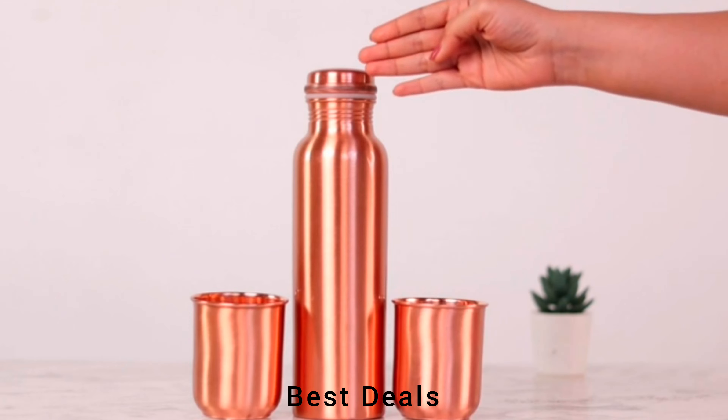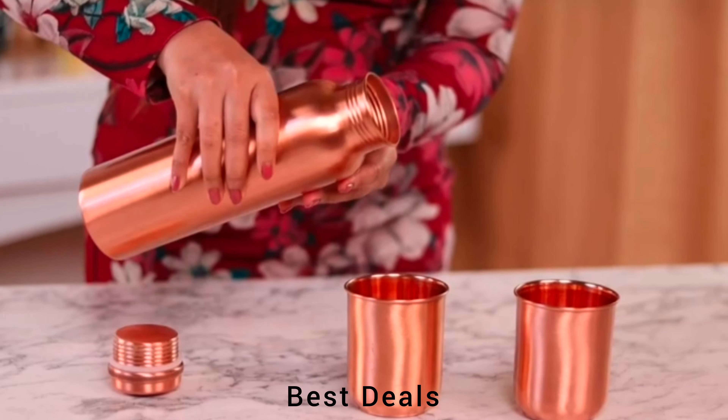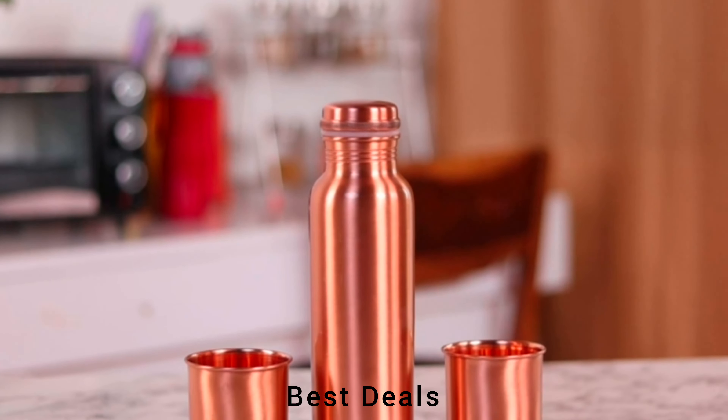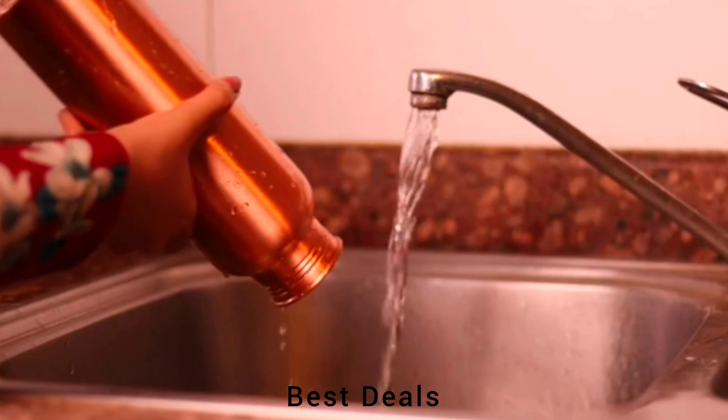5. Copper Bottle: It is watertight with a seal that keeps the water out even when the bottle is upside down. Copper hammered leak-proof bottle with two hammered glasses in a large beautiful box. Product link is given in the fifth description.